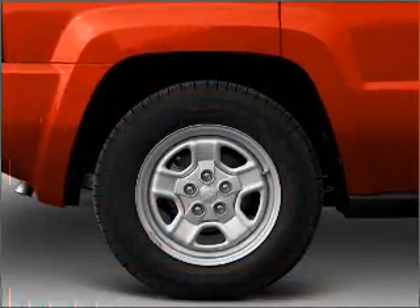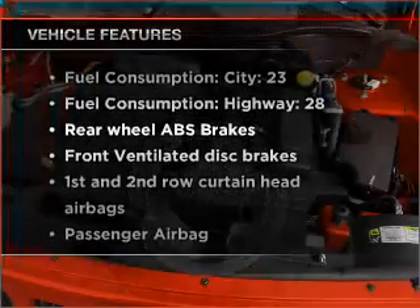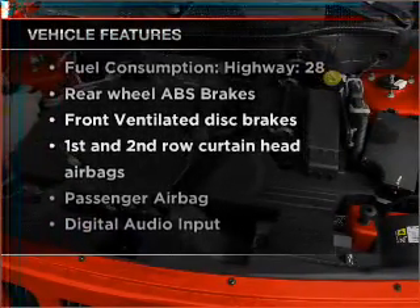The anti-lock braking system will help deliver you safely to your destination. And with these notable features, you won't want to miss out on the opportunity to own this amazing vehicle.